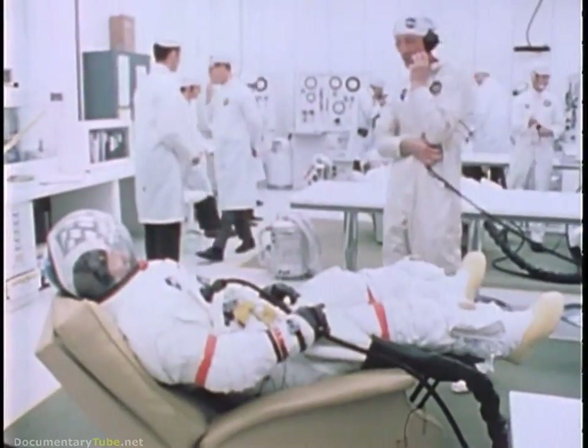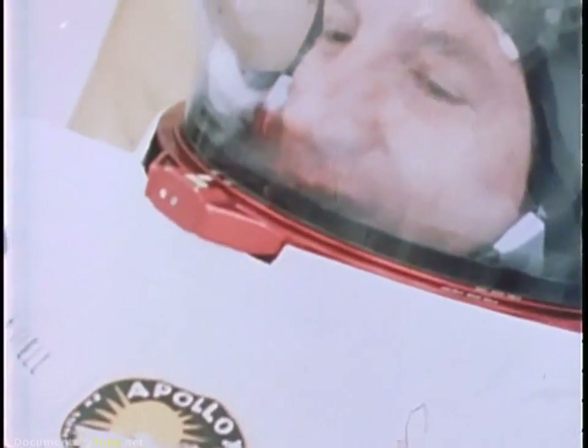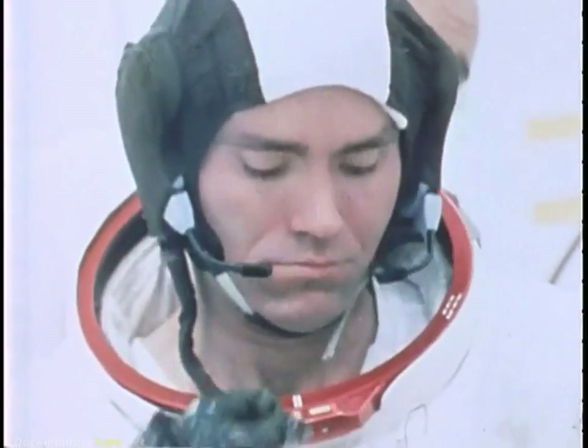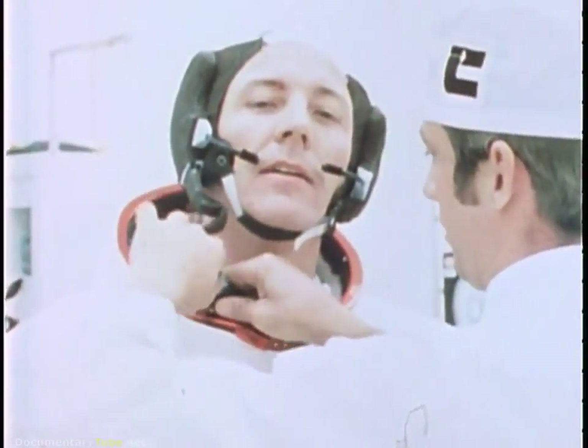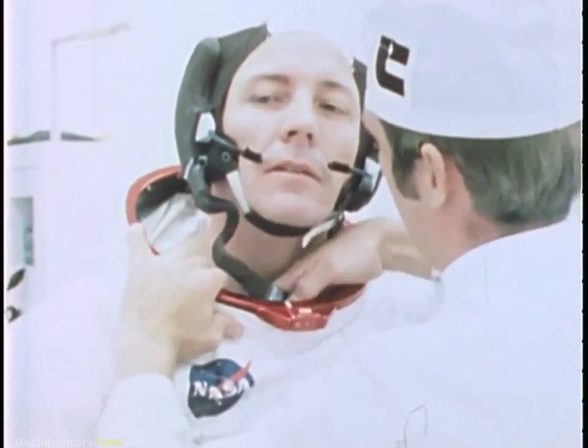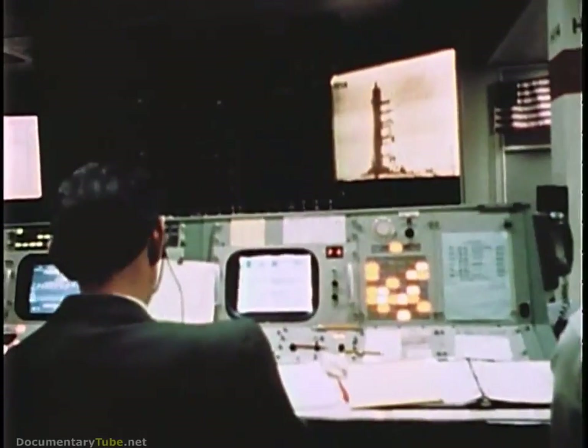April 11, 1970. Launch day. The crew of Apollo 13: Jim Lovell, commander and veteran of three previous missions — he had orbited the moon Christmas 1968 on Apollo 8. Fred Hayes, his first time up, lunar module pilot. Jack Swigert, command module pilot. Three days ago he was on the backup crew. Now he replaced Ken Mattingly, who had been dropped from the mission because he had been exposed to German measles. He would watch the launch from Houston's mission control.